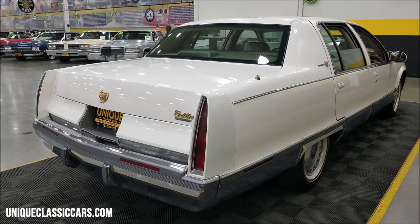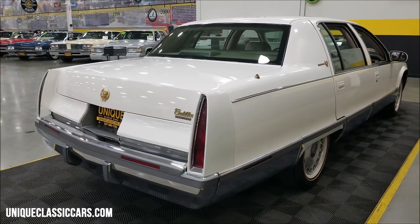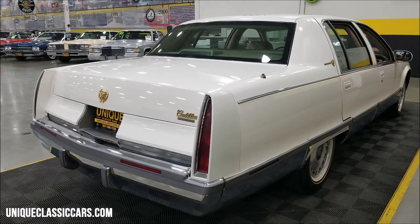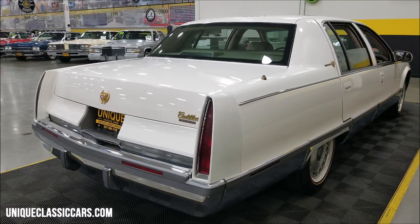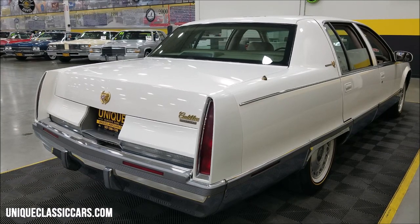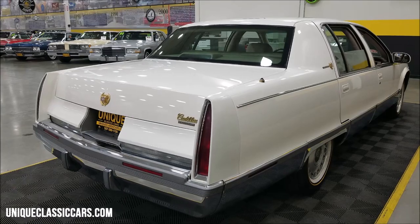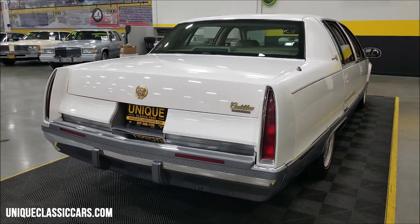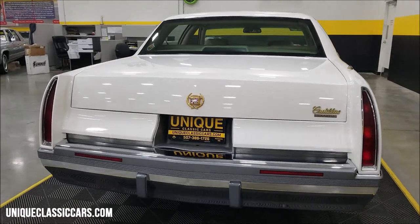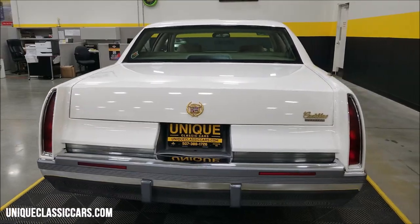We do consider trades, financing is available, we can assist with transportation, and this vehicle may be eligible for an extended service contract — consult with your sales associate. Underneath the hood: 5.7-liter V8, tried and true General Motors engine, paired up with an automatic with overdrive, power steering, power brakes, and AC that blows cold.